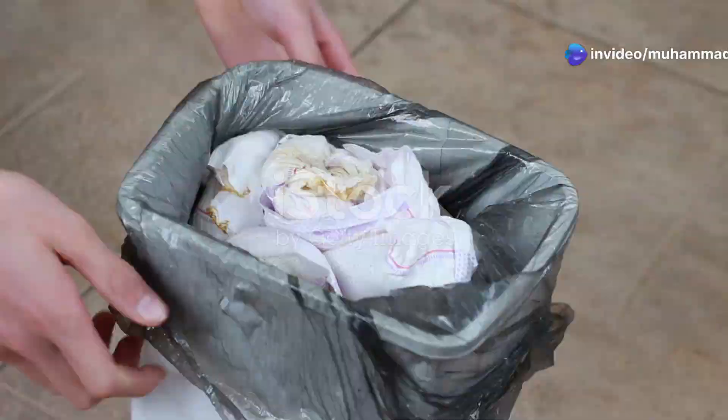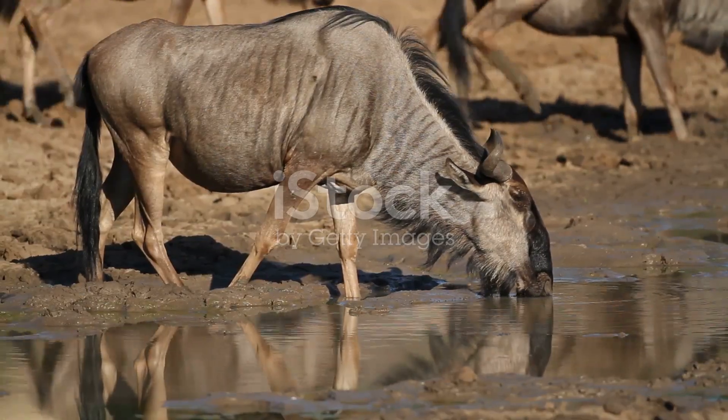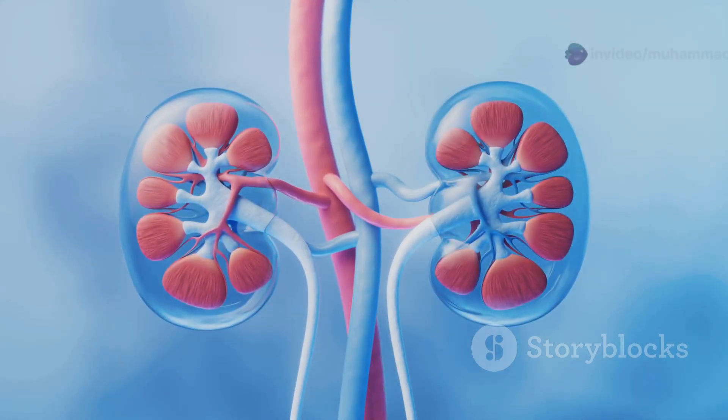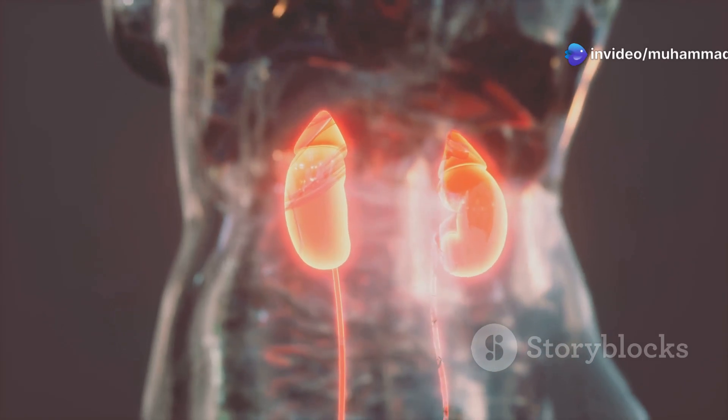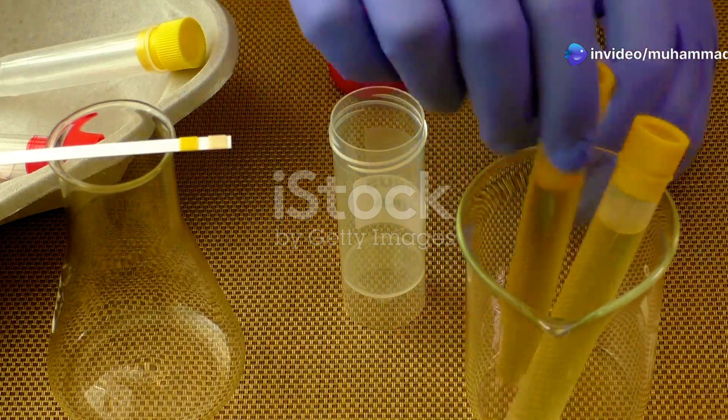Animals need a way to get rid of waste. Just like we need to take out the rubbish, animals need to remove waste from their bodies. This is where kidneys come in. Kidneys are vital organs that act as the body's filtration system. They filter waste products from the blood, which are then excreted from the body as urine.